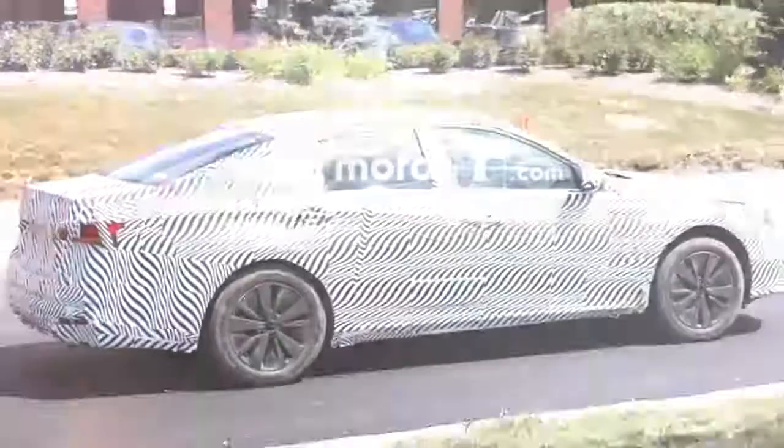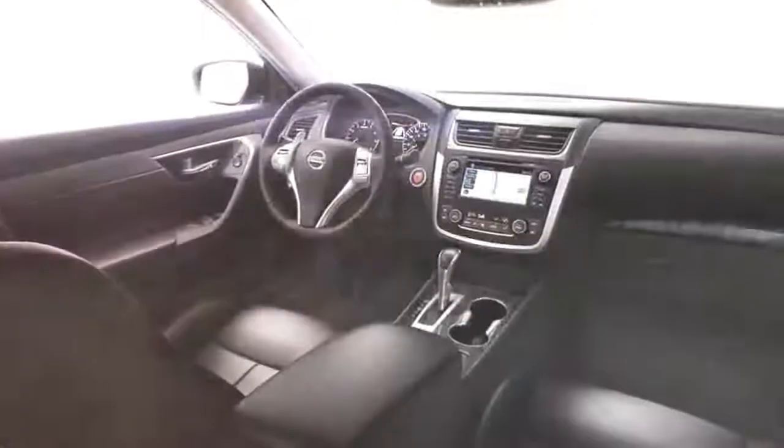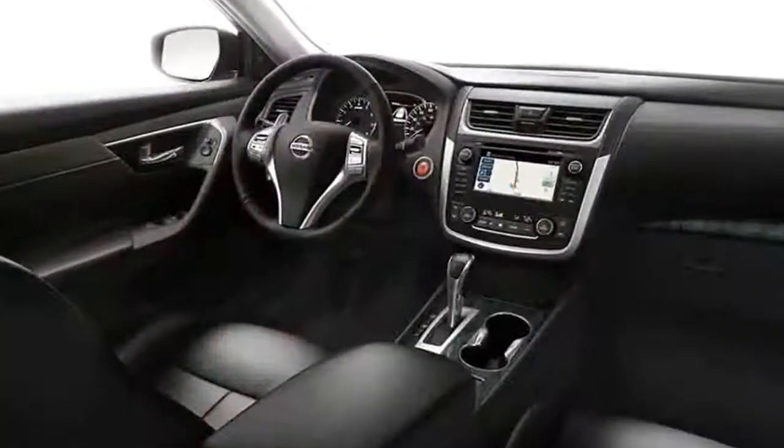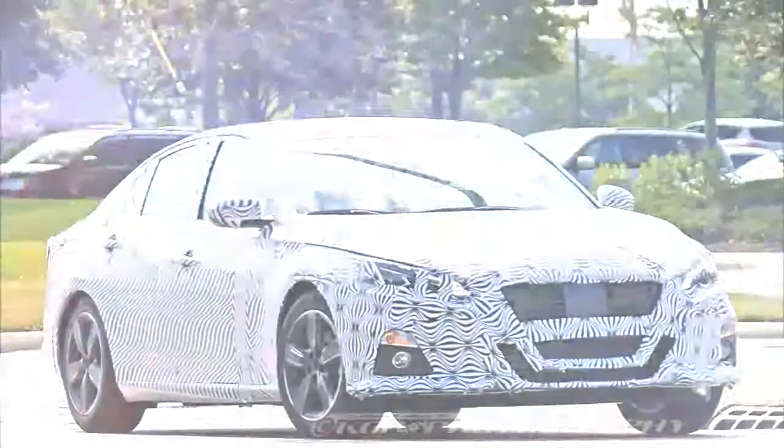2019 Nissan Altima spied, previewing a big overhaul. The new age of Nissan's mid-size family vehicle: the Altima got a genuinely real refresh as part of its mid-cycle revive for the 2016 model year, yet the 2019 version will represent a total update.